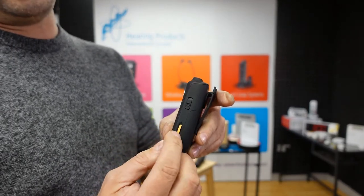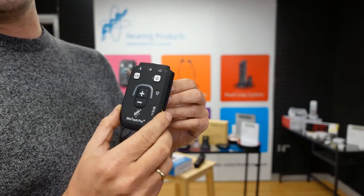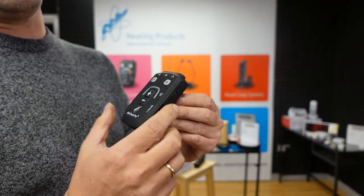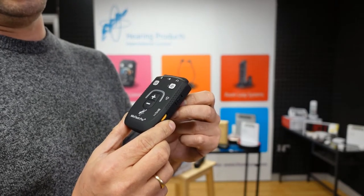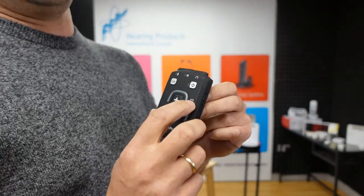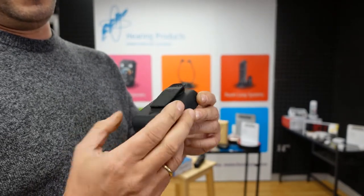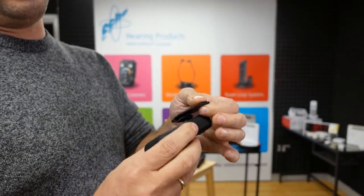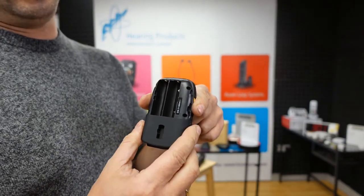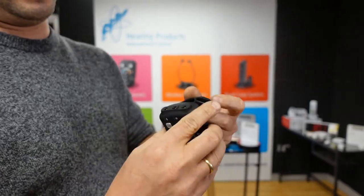On the side you've got a tone control and a T-coil switch. Please remember this T-coil switch is only for non-hearing-aid users — do not mix this T-coil function with your hearing aid's T-coil function. If you're using a neckloop, never switch it to the ON position. If the red LED is lit, just switch it off. On the back there's a removable clip and a battery compartment for two AA batteries.